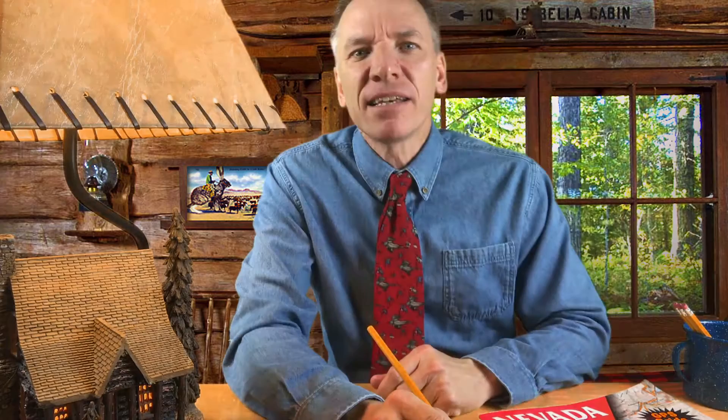Hey guys, Chris here. Welcome to the Basecamp Review Show. We've got a lot of things to go over today. First off, we're going to go over the road atlases and why these are important. We also have a top five hiking memes, and then I'll talk briefly about some things coming up on the show.